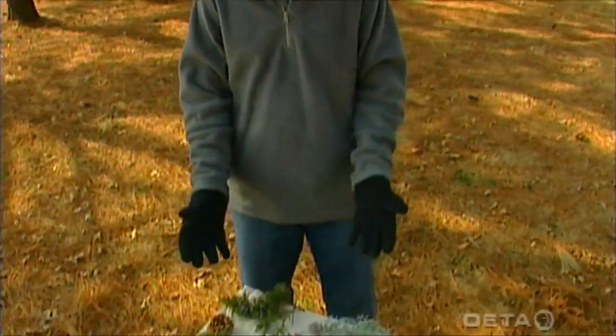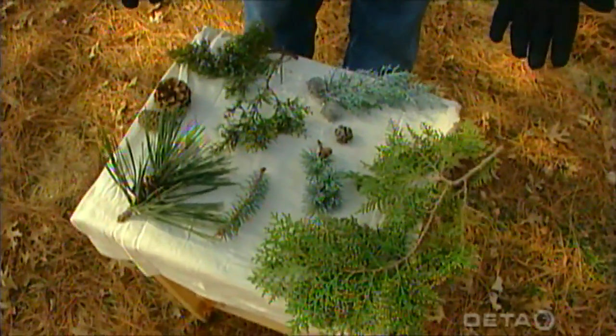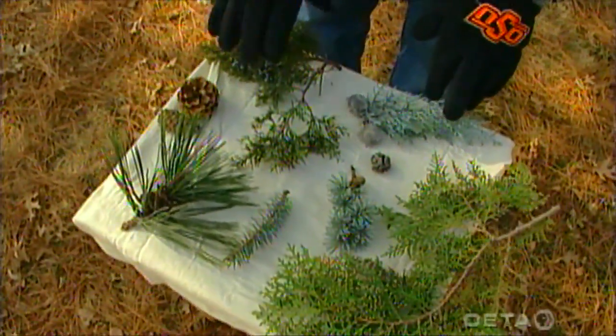Right here on the table I've got a collection of leaves of different conifer trees — some leaves and cones. Some pines, some spruce, some atlas cedar, Arizona cypress, and eastern red cedar.